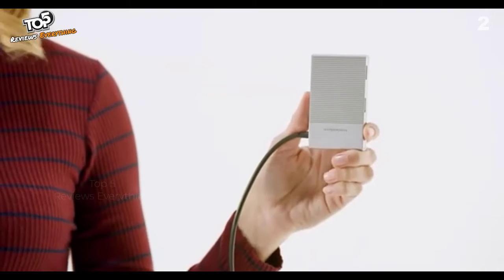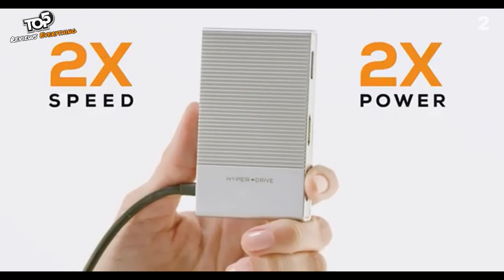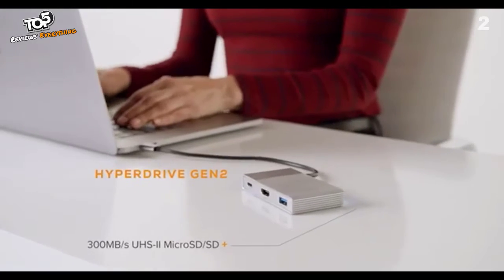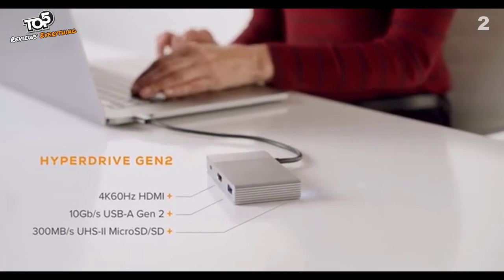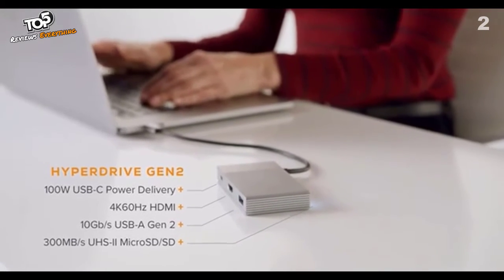Introducing the next generation of HyperDrive USB-C hubs with double the speed and power of current hubs — HyperDrive Gen 2. This features UHS-2 MicroSD/SD, 10Gbps USB-A, 4K 60Hz HDMI, and USB power delivery supporting up to 100W.